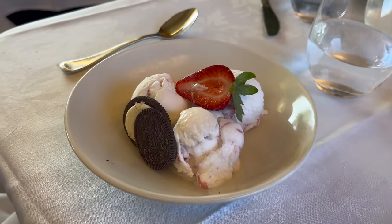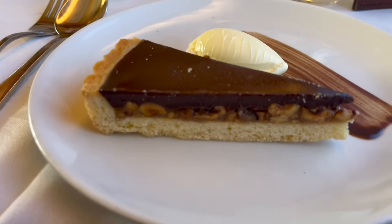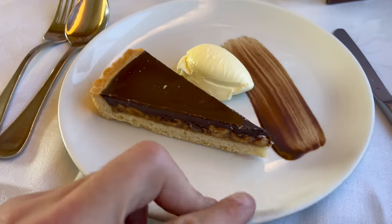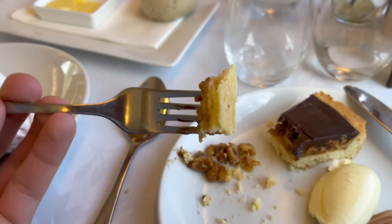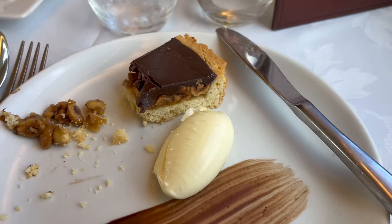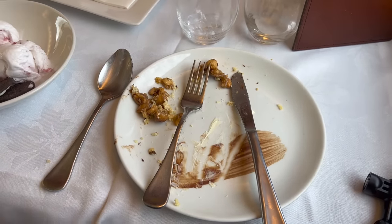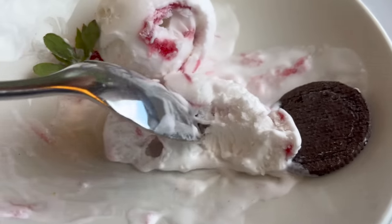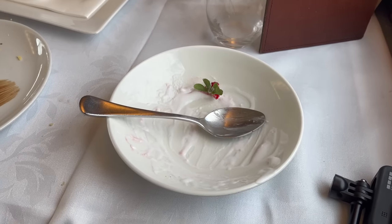Dessert then appeared. Mum went with three scoops of vanilla and coconut ice cream. For my dessert I decided to go with the caramelised hazelnut chocolate tart, served with cream and a small chocolate garnish. I don't actually like nuts so I had to work around them, but I still really enjoyed the tart — it tasted amazing. The nuts were easy to work around so I would still highly recommend this tart. Mum let me finish her ice cream. It tasted great but if you don't like coconut I would stay away. Overall two great desserts for my first meal.